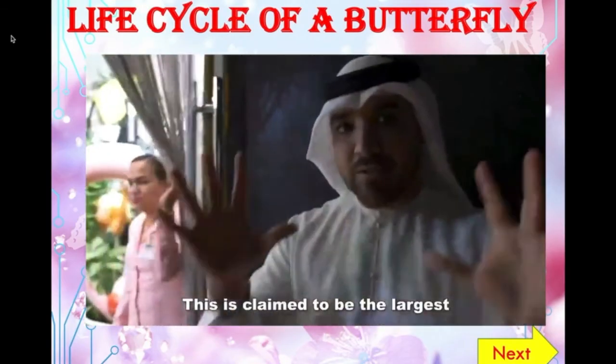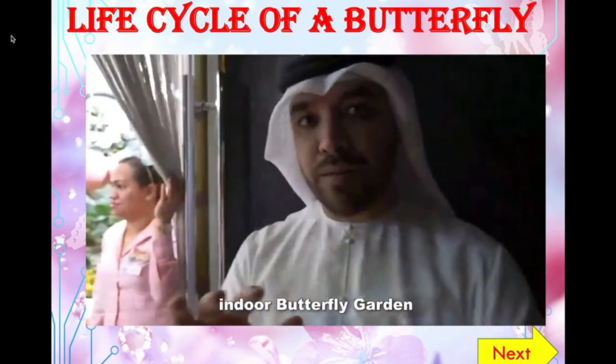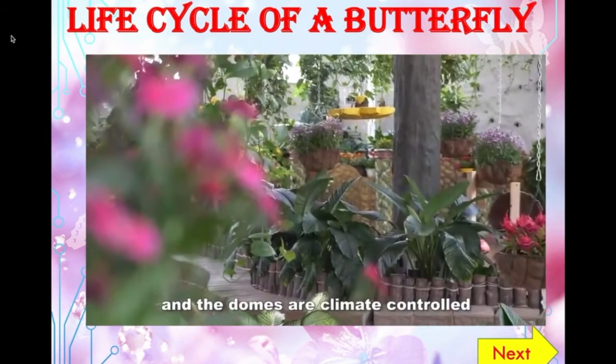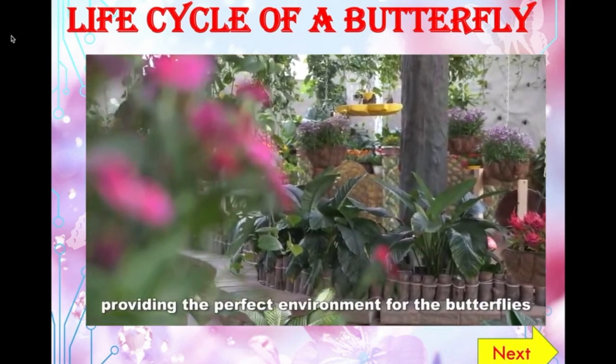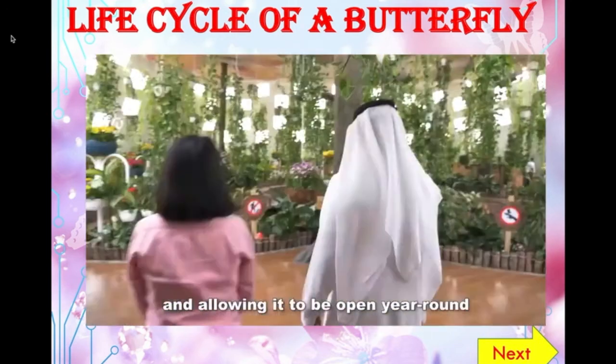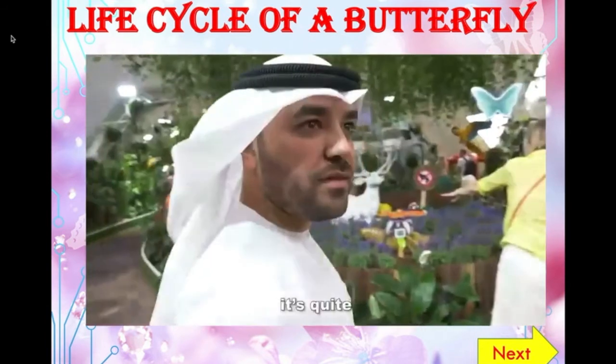This is claimed to be the largest indoor butterfly garden in the world, the first of its kind in the Middle East. The domes are climate controlled, providing the perfect environment for the butterflies and allowing it to be open year-round for visitors to enjoy.